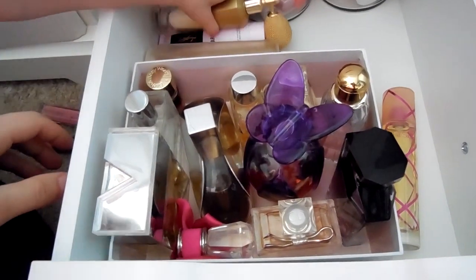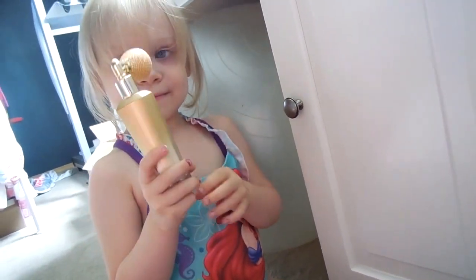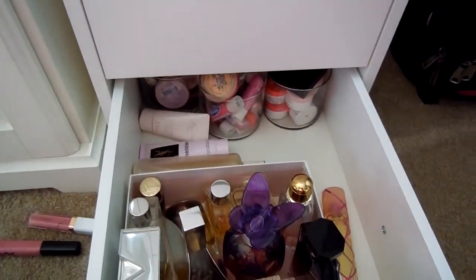So that's everything — that is my new beauty basket for the next couple of weeks. That is what you'll be seeing in Friday Favorites and haul reviews. If you guys want any reviews by Stella, let me know — she has a lot of opinions. We'll see you guys in our next video. Bye!